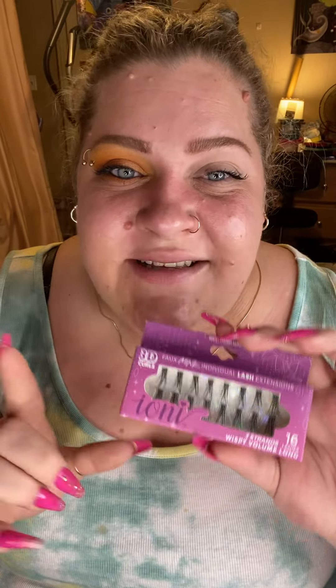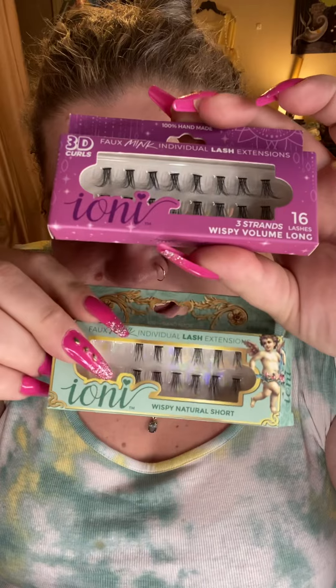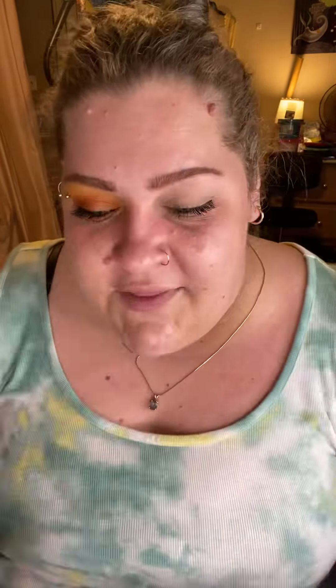If you guys have been looking at these and wondering if they're any good, go get them — they're so good. They have this pair which is a little bit more natural, and then they also have this package, which kind of scares me — they're gigantic and I'm just not that experienced with lashes. But these more natural ones are so much more approachable. They really just gave me that lift and flutter on the outer corner that I think is so pretty and really helps accentuate my eye shape.